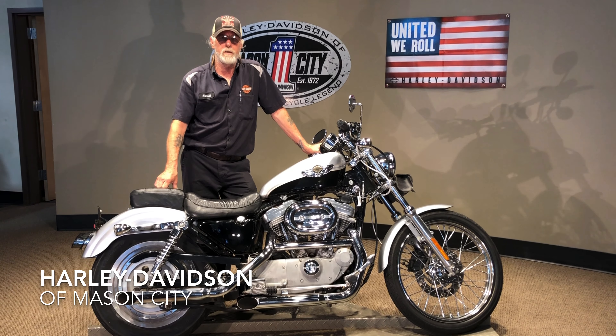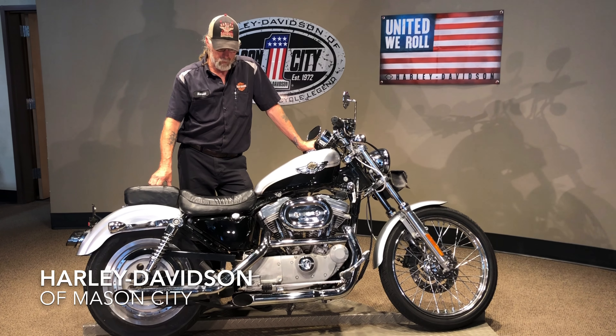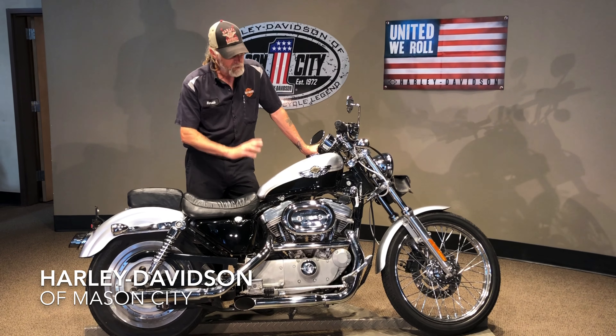Hi, Harold from Harlan-Avison, Mesa City, is bringing his 2003 Sportster. As you can see, it's the silver and black anniversary edition.